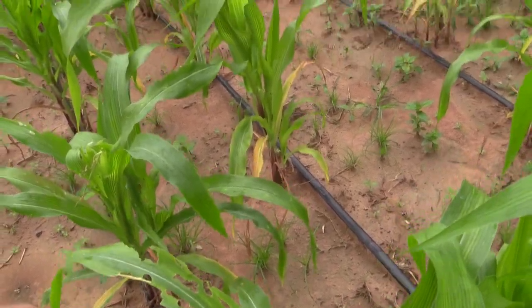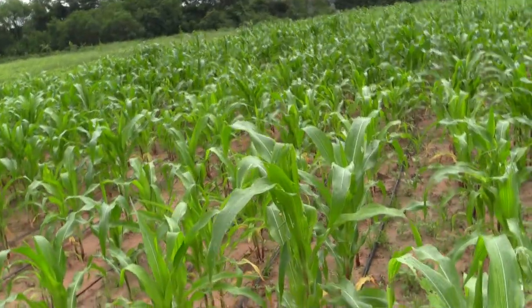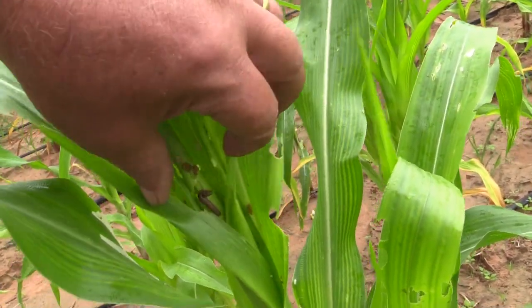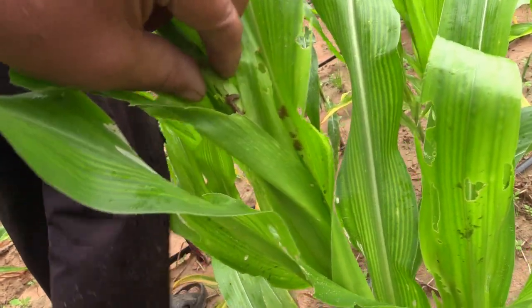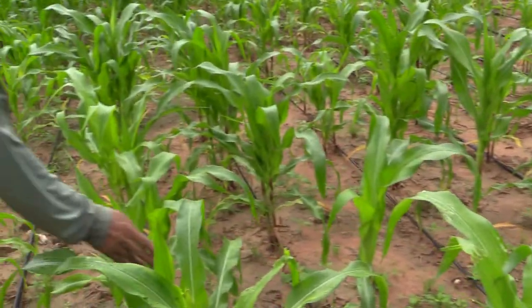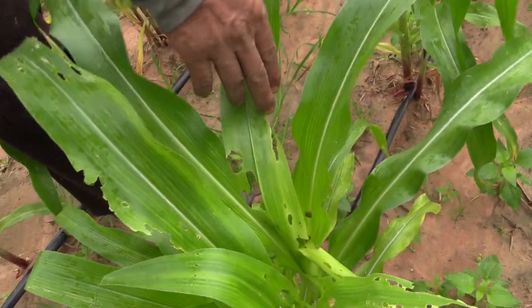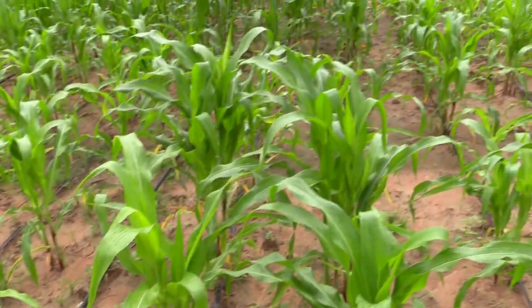We've sprayed it, we've knocked it, it's gone. All the worms that you find in here now — they're all dead. Dead, dead, dead, fantastic! That's what we like to see. As you can see it's all beautiful, it's big. Dead. Dead, dead — Mum is happy that they are dead.